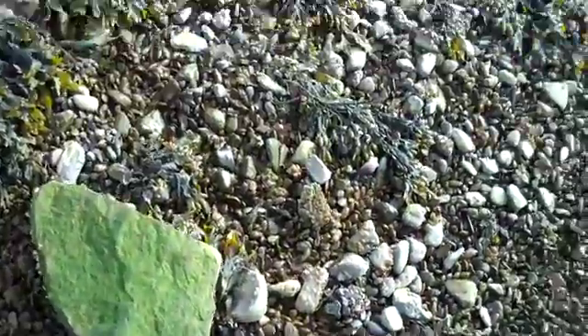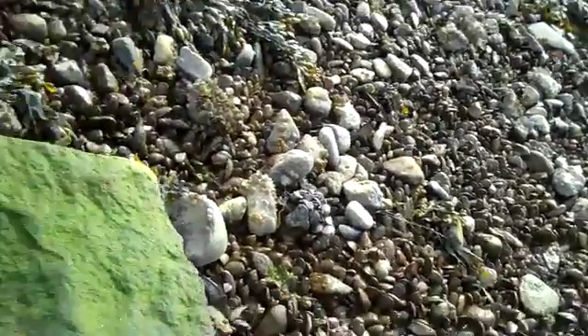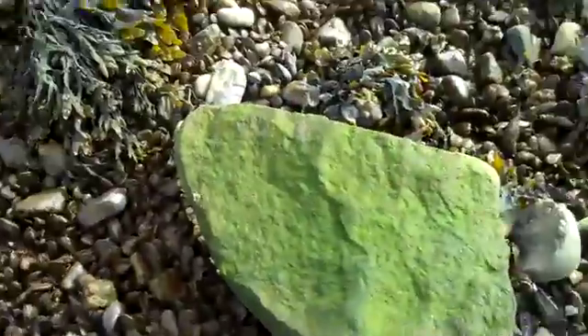Hey, this is Tidepool Tim of Gulf of Maine. We're on the beach looking around for scuds. It's a little kind of a shrimp and isopod, and I believe there's probably some under this little stone here. Blue mussels are attached to it, with a little bit of rockweed around.